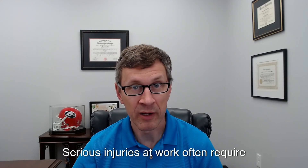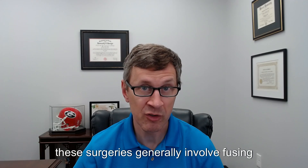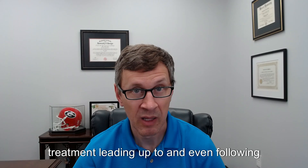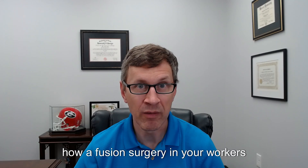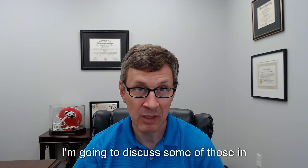Serious injuries at work often require surgery as part of a full healing process. One common type of surgery after a serious workers' compensation injury is a fusion surgery. There are many different types of fusion surgeries, but these surgeries generally involve fusing one bone in your body to another bone in your body. This surgery can be quite extensive, and the recovery from it could take quite a while. It may also require extensive medical treatment leading up to and even following the surgery, and it may keep you out of work for quite a while. Because of that, it's important to understand how a fusion surgery in your workers' compensation case can affect you and to be aware of the different issues that can arise following that fusion surgery.